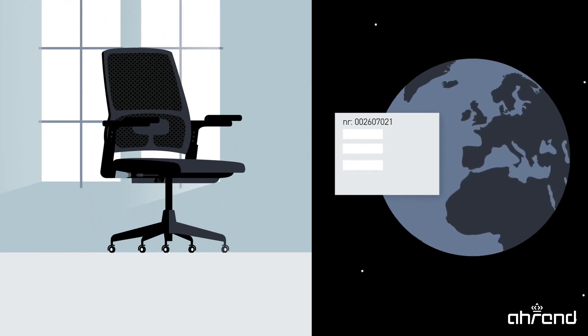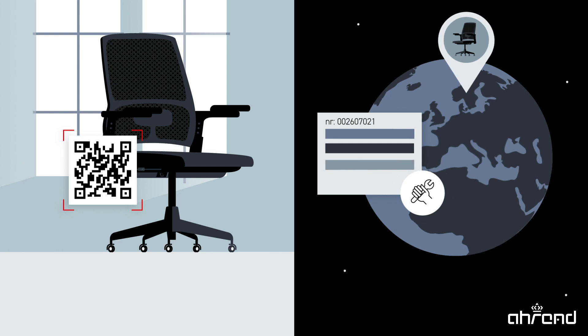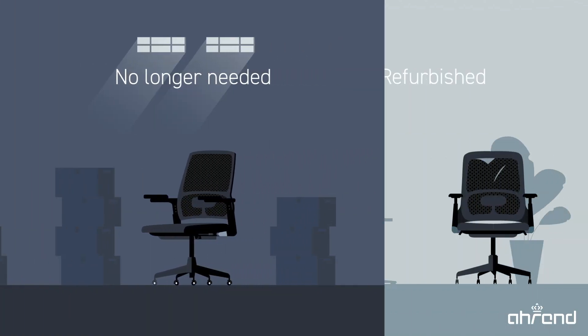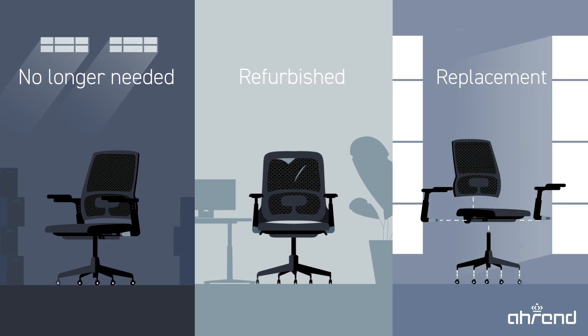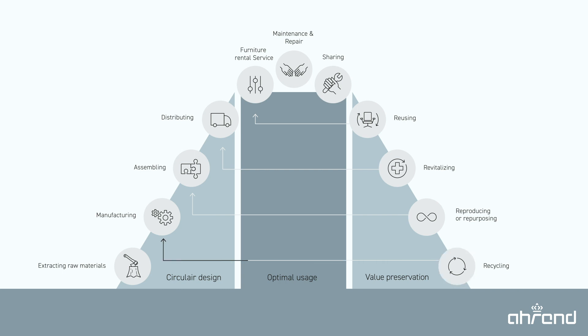We therefore never lose sight of the chair and continue to maintain it. If the chair is no longer needed, needs to be refurbished, or needs to be replaced, we will take the chair back to our circular hub, where it is given a new lease of life. And we do that several times.